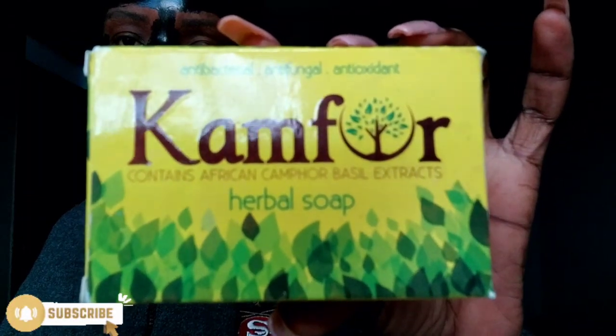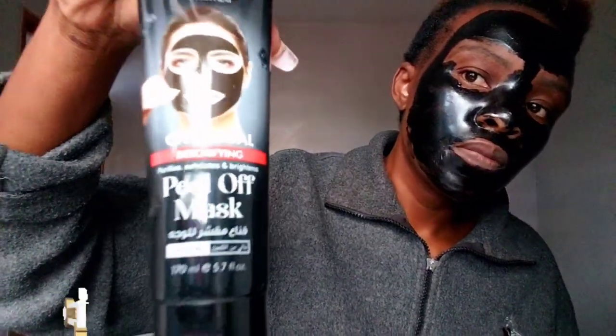So before the mask I used this soap called Comfort. I think it's doing something good to my skin, so I use this as my cleanser. It contains African Comfort Basil extracts and it's our very own Kenyan-made soap. I bought it for 450 Kenya shillings. I washed my face with this and then came in with my black mask.